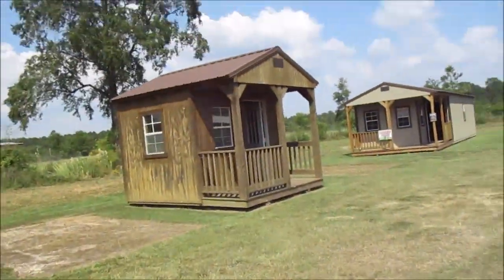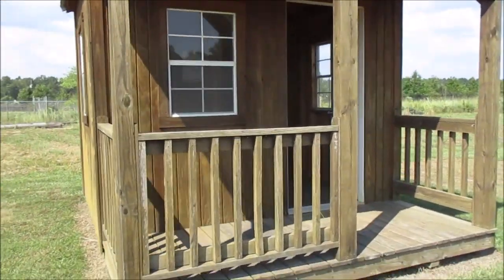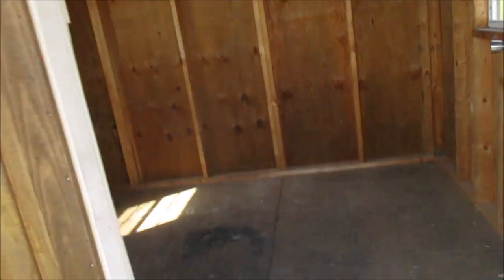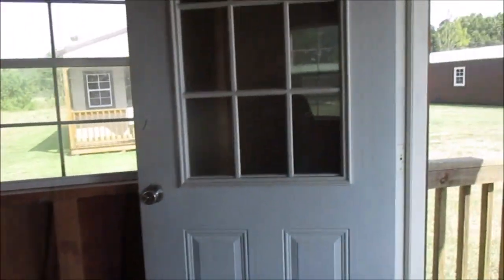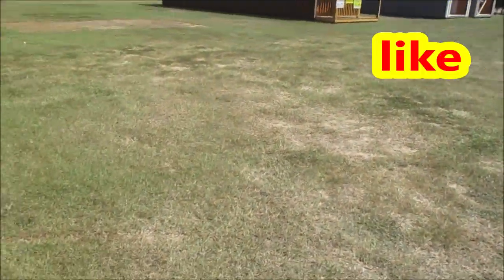This one is so small. It looks like somebody owned this one already — it's sold. This is a 10 by 12 cabin, a little small one with two to three windows. It's been pre-owned before.